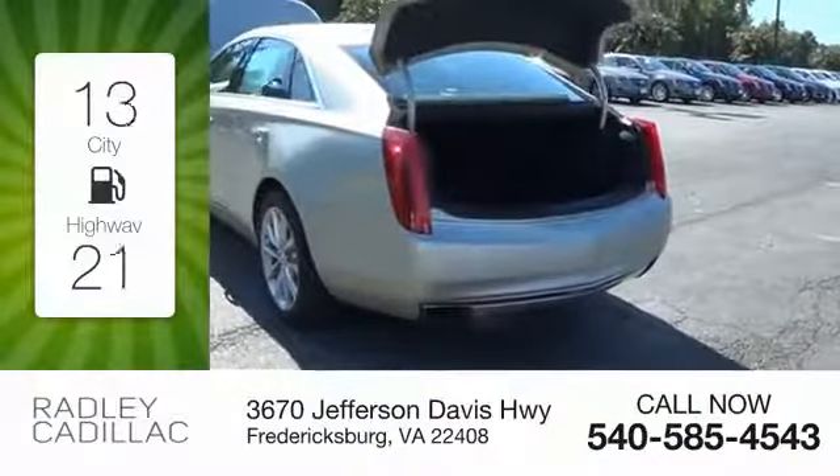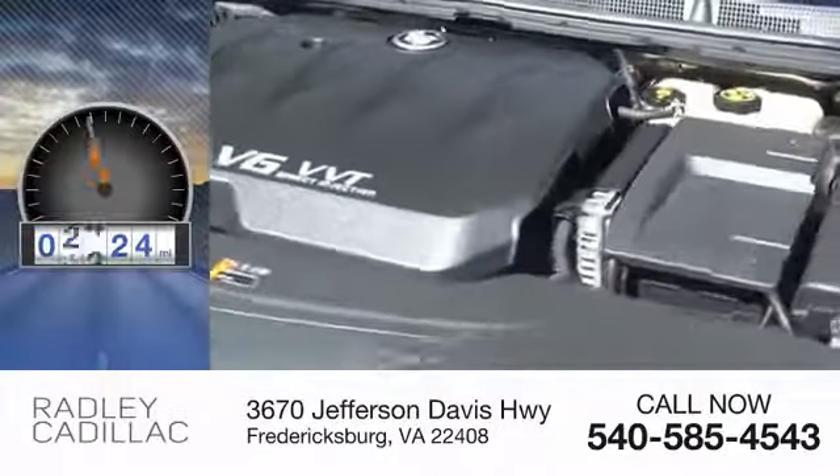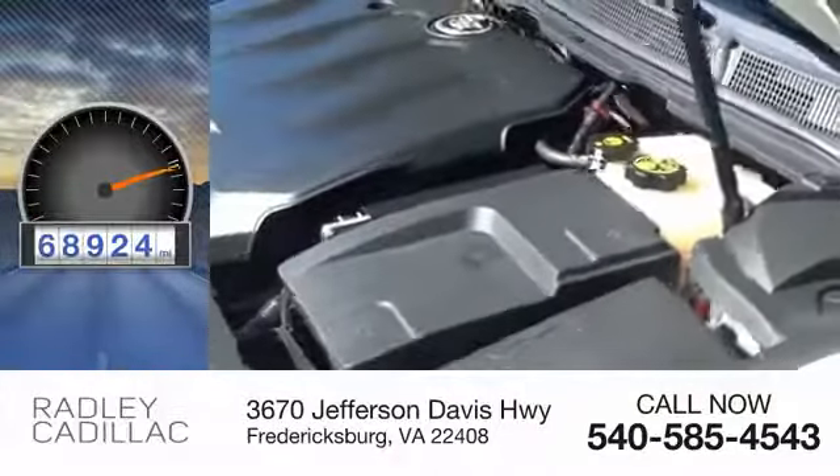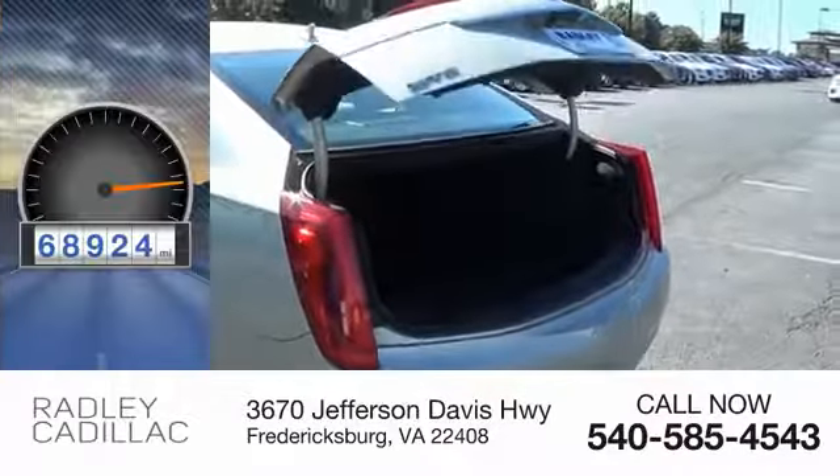Great fuel efficiency saves you money by requiring fewer trips to the gas station. This vehicle has less than 70,000 miles. Here are some of this vehicle's great options: alloy wheels, integrated turn signal mirrors.